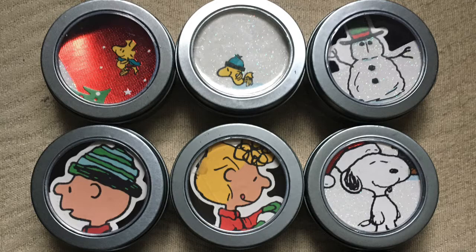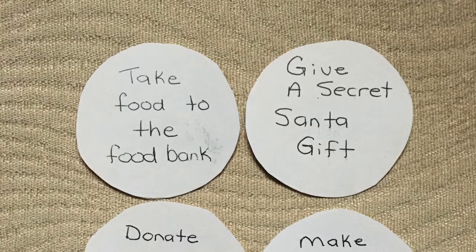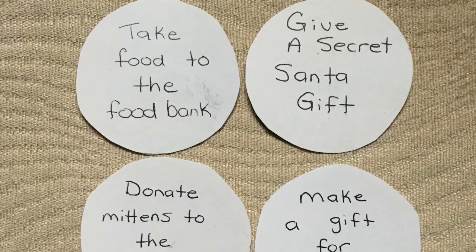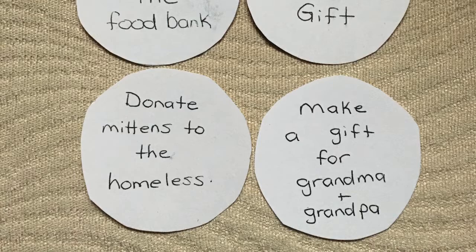Then I just took the backs of the cards and wrote on them 12 different good deeds to do over the holidays. Now you can customize these any way you want, but here are the ones I used: Take food to the food bank. Give a secret Santa gift. Donate mittens to the homeless. Make a gift for Grandma and Grandpa. Donate to World Vision.